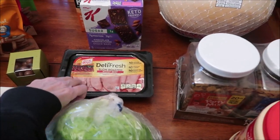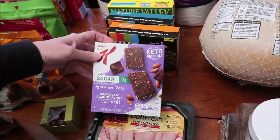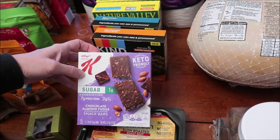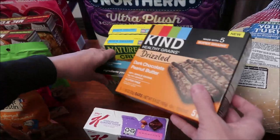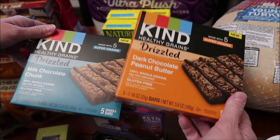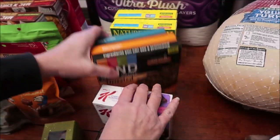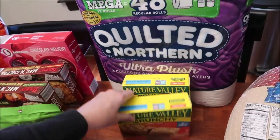We bought some Oscar Mayer roast beef. I had already bought one of the Special K keto bars in last week's haul — this was the other one I was missing, the chocolate almond fudge. These Kind Healthy Grains drizzled bars are both new: milk chocolate chunk and dark chocolate peanut butter. There's also a caramel sea salt one that wasn't on the shelf yet — I'll have to keep looking for it.